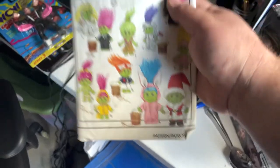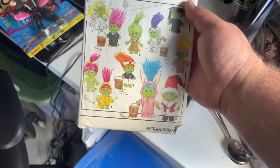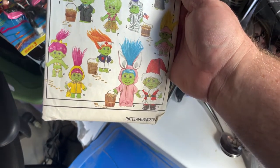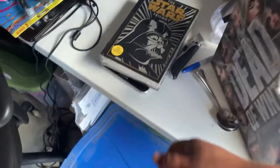We got a Simplicity pattern here for troll clothes. Yeah, you can sew your own troll clothes, guys. That went out for $14 plus shipping. We did pay $2 for that at the Goodwill.